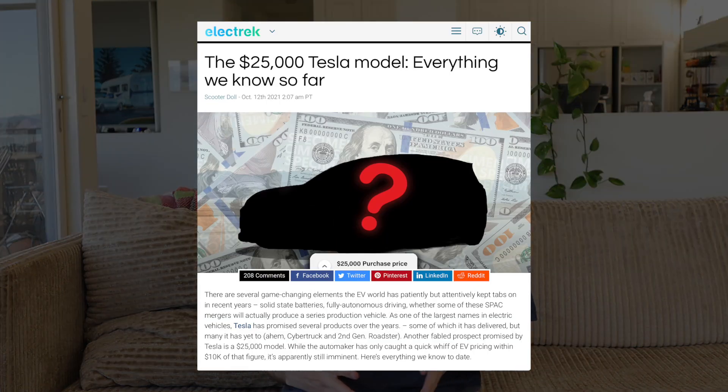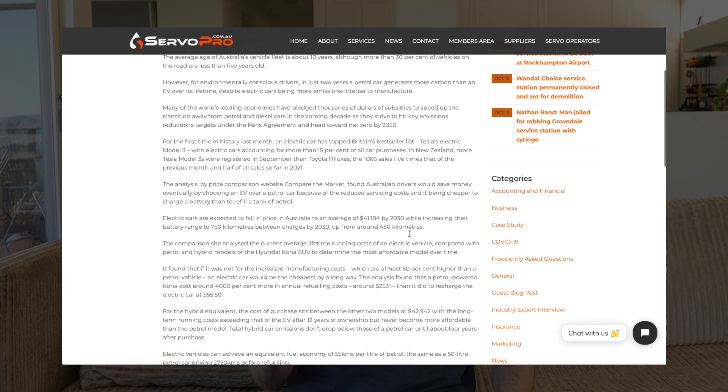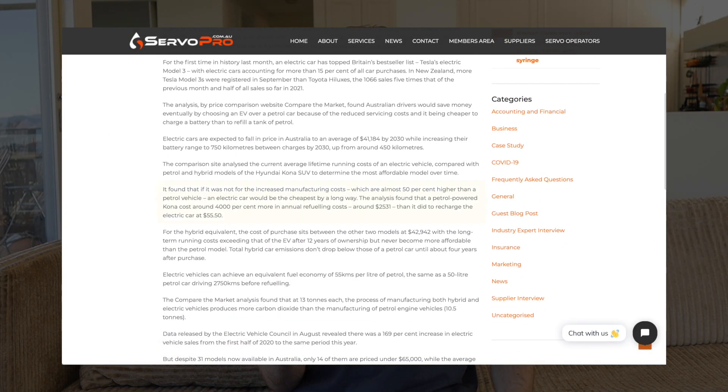But over the next few years, Tesla has reported that the price of manufacturing is going to continue dropping and the cost of batteries will continue dropping, which makes way for cheaper electric cars. Tesla have announced that they're planning to introduce a $25,000 electric car in the US, which just shows their confidence in getting manufacturing prices down. So we've got a lot to look forward to in the next five years or so. We already know that EVs are a lot more energy efficient — a recent study found that a petrol Kona cost around 4,000 percent more in annual refueling costs.